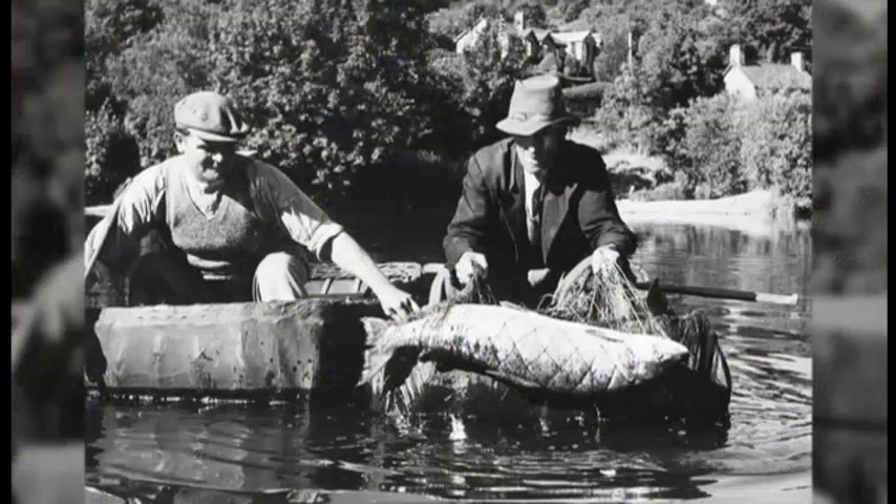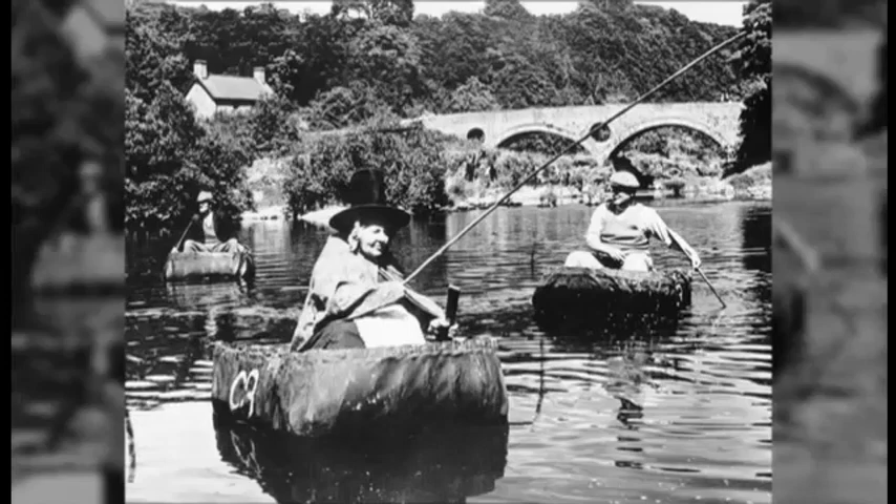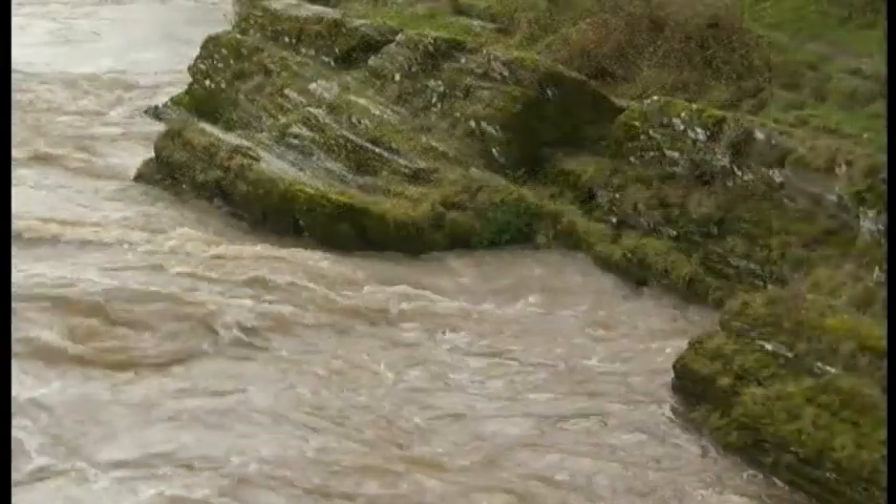For hundreds of years the fishermen here have used a coracle, and it's probably one of only three rivers in the world where coracles are still used for salmon fishing with a net.